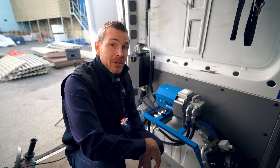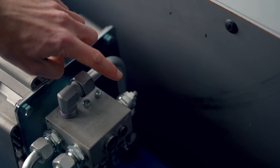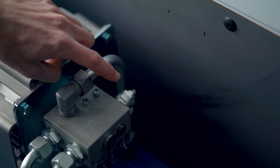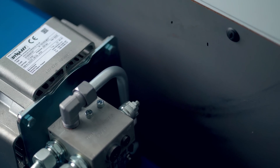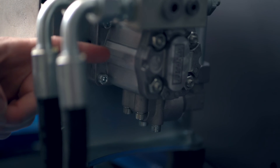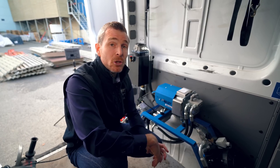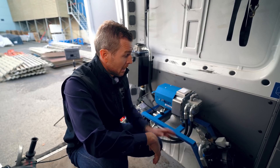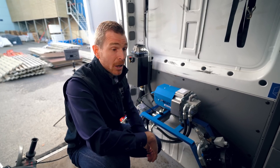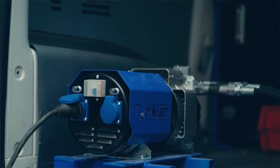But what makes Dynaset generators better than their competitors? First of all, all generators are equipped with an automatic frequency control. This RPM cartridge that you see under my finger actually keeps the frequency stable, whatever the load is. One of our latest innovations is the hydraulic silence motor, allowing to limit noise pollution, making the job site a better place. Last spring we launched our new range of super compact models, and we can now definitely guarantee that Dynaset generators have the best power to size ratio on the market.